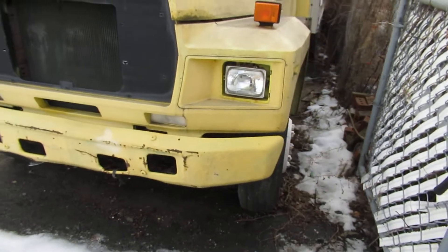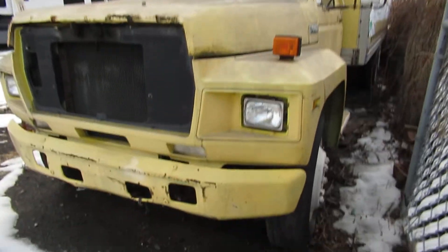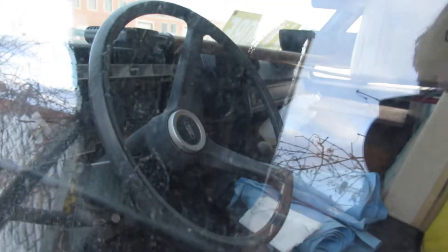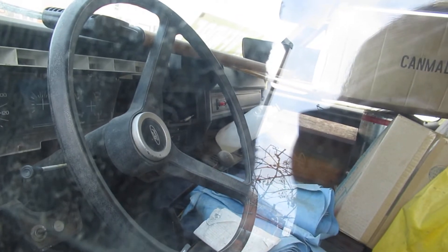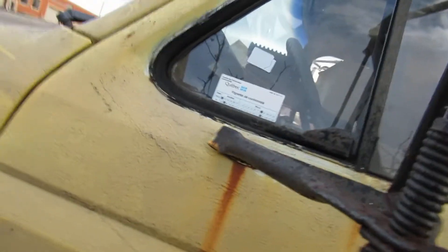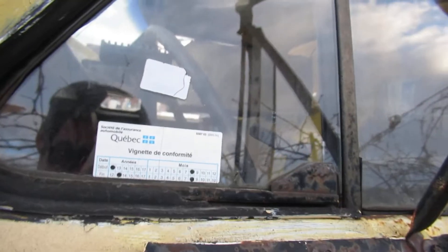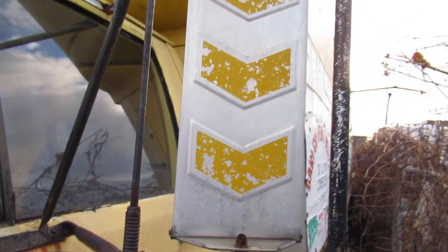She's not gonna last — gonna end up in a boneyard eventually, unfortunately. Can we even see the dash from here? Probably not. A lot of these were still gas powered, even into the early 90s. The Quebec sticker says she was last on the road in 2012 — so almost eight years ago. I love those old school mirrors, man.